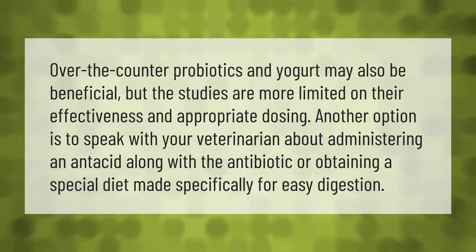Over-the-counter probiotics and yogurt may also be beneficial, but the studies are more limited on their effectiveness and appropriate dosing. Another option is to speak with your veterinarian about administering an antacid along with the antibiotic, or obtaining a special diet made specifically for easy digestion.